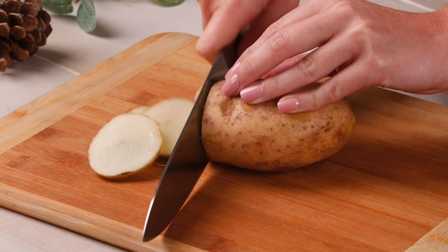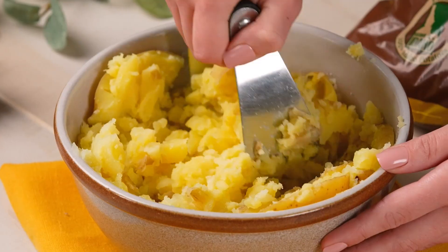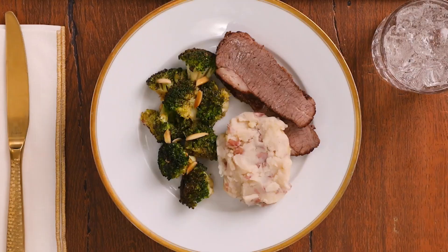Hey, so navigating holiday meals, especially if you have diabetes or pre-diabetes — and many people do — can be very difficult, but there's help. The Idaho Potato Commission has become the very first vegetable to partner with the American Diabetes Association to crack the code of plating a meal, and this is what you want.